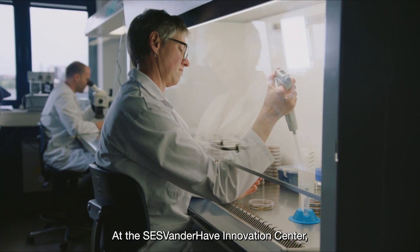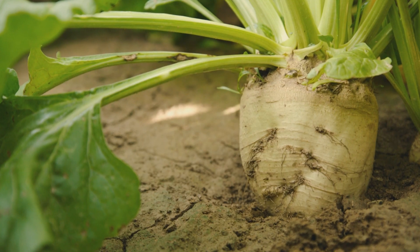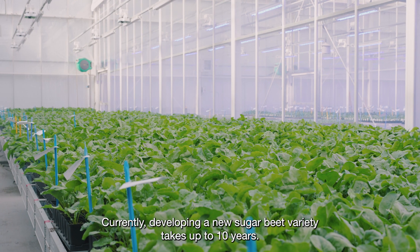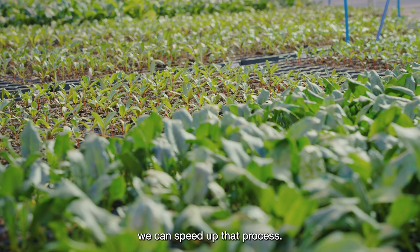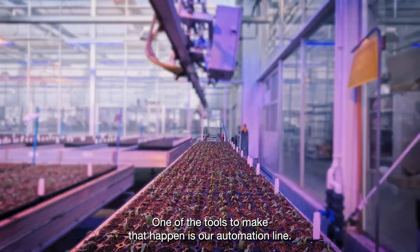At the SES van der Hav Innovation Centre, we develop the sugar beet varieties of the future. Currently, developing a new sugar beet variety takes up to 10 years. At the SES van der Hav Innovation Centre, however, we can speed up that process. One of the tools to make that happen is our automation line.